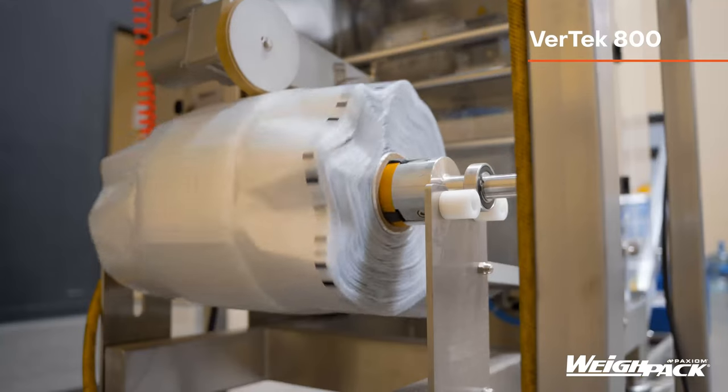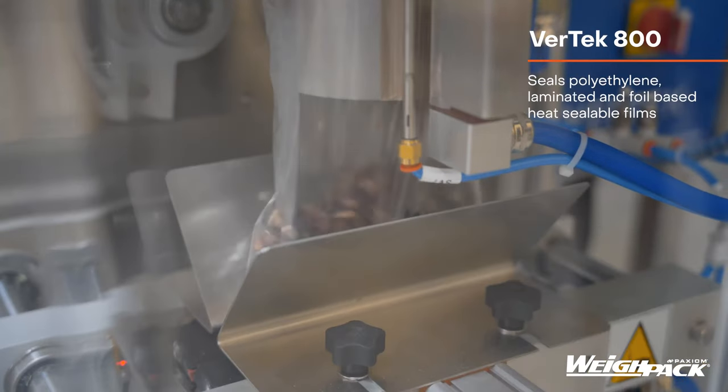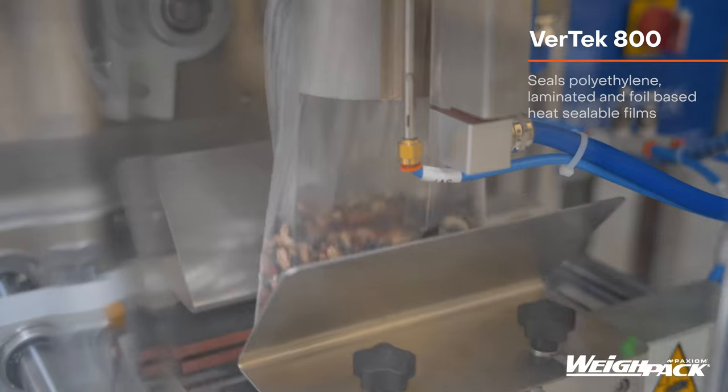Standard features include stainless steel construction, large color touchscreen, simple user interface, tool-less bag changeover, and the smallest footprint in the industry.